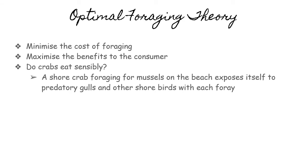Because of optimal foraging, the behavior that maximizes energy intake increases predation risk. A shore crab foraging for mussels on the beach exposes itself to predatory gulls and other shorebirds with each foray. So, the behavior that maximizes fitness may reflect a trade-off — obtaining the most energy with the least risk of being eaten.